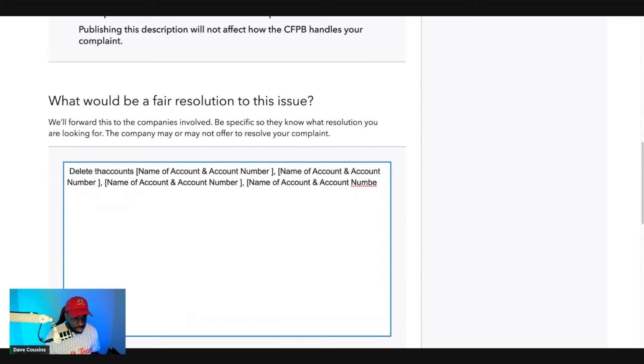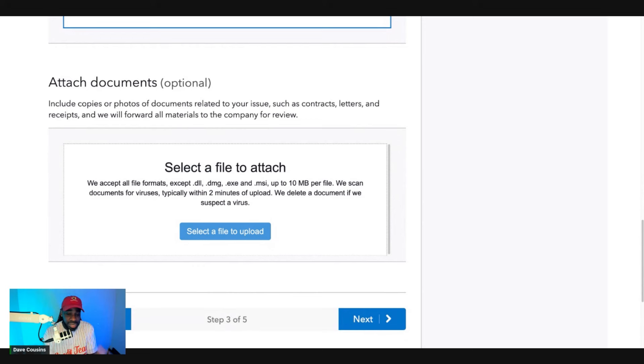Attach the supporting documents — where it shows nothing was updated, your before-and-after reports, and all the letters you sent. Then click Submit. Using the CFPB isn't a guarantee that accounts will come off — it's just another way to go back and forth with the credit bureaus. Only attorneys are going to truly hold Experian, TransUnion, and Equifax accountable, because they can build violation cases. This process isn't 100% guaranteed — it's just one more avenue to potentially get things removed.